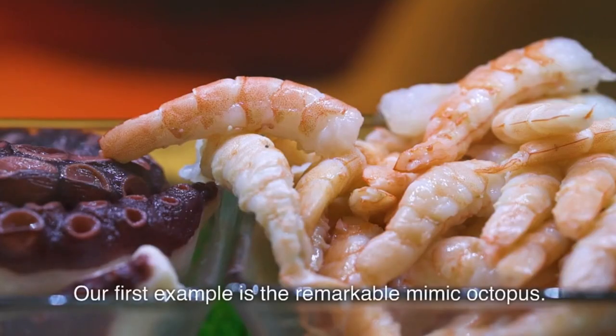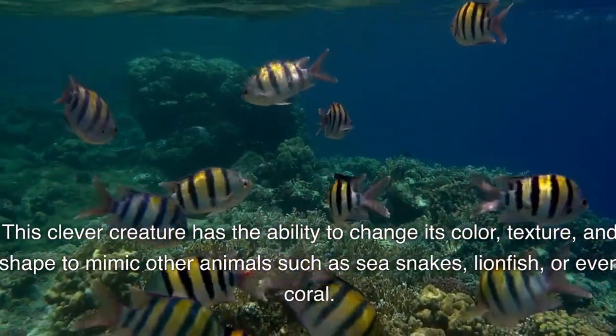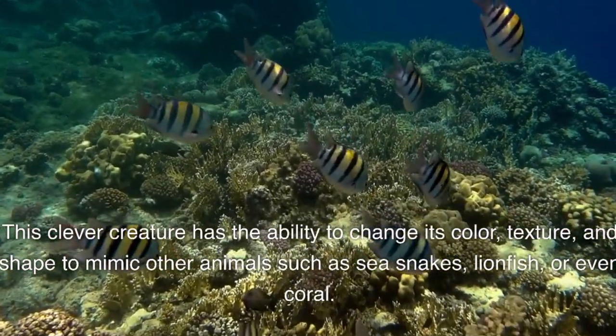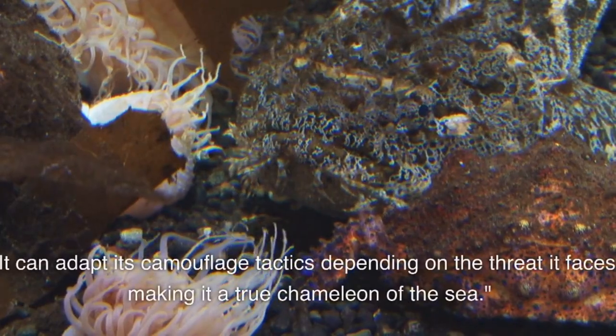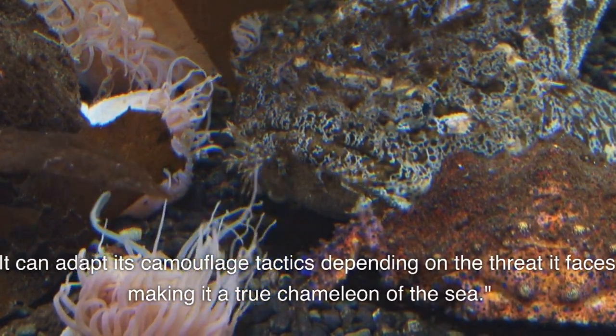Our first example is the remarkable mimic octopus. This clever creature has the ability to change its color, texture, and shape to mimic other animals such as sea snakes, lionfish, or even coral. It can adapt its camouflage tactics depending on the threat it faces, making it a true chameleon of the sea.